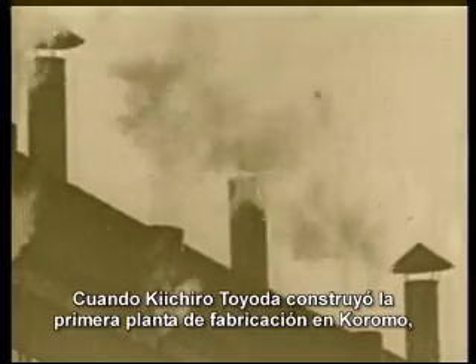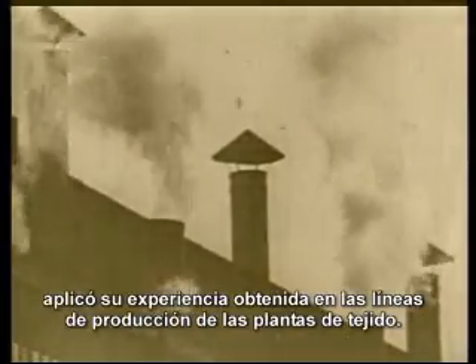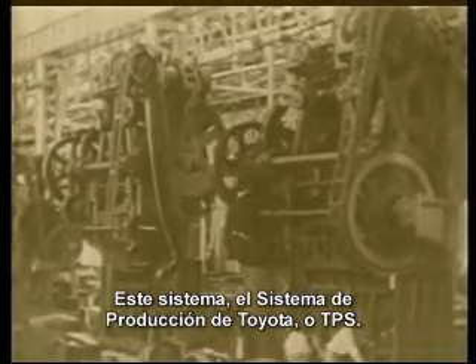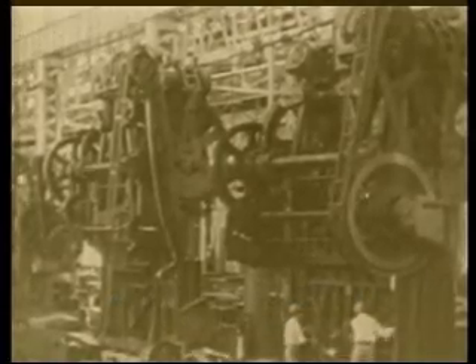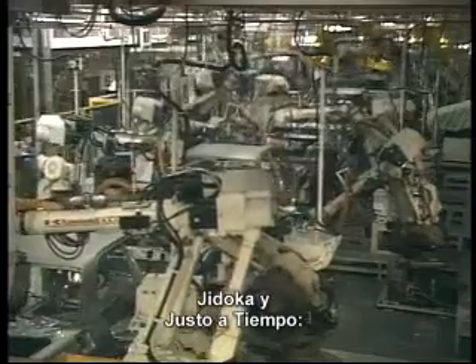When Kiichiro Toyota built the first manufacturing plant in Koromo, he applied his experience from the weaving loom production line. He had a vision to create a system that makes it possible to manufacture only high quality products, with high efficiency and a short lead time. This system — the Toyota production system, or TPS for short — is based on two key concepts: Jidoka and just-in-time.